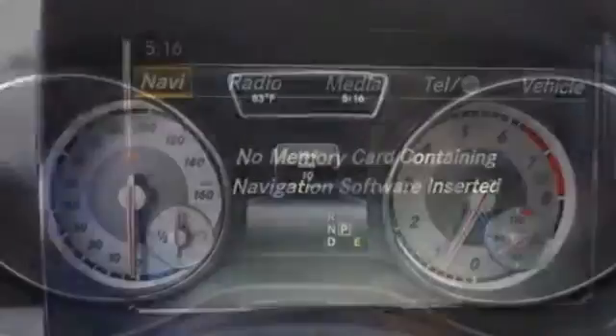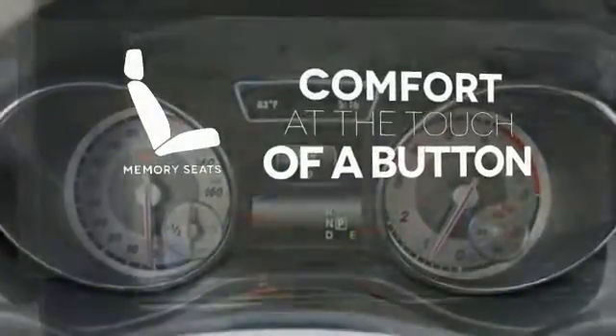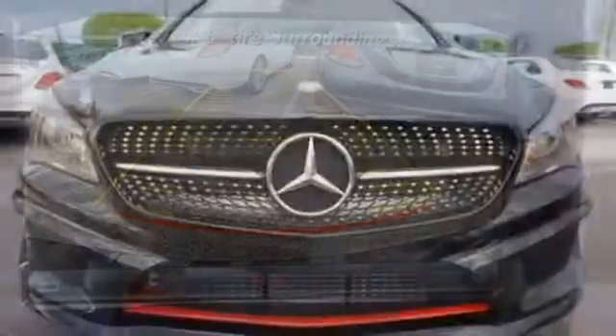And how much fun it is to drive. Get comfortable with the touch of a button, thanks to the memory seats. It's a dreamy experience with a price rooted in reality.